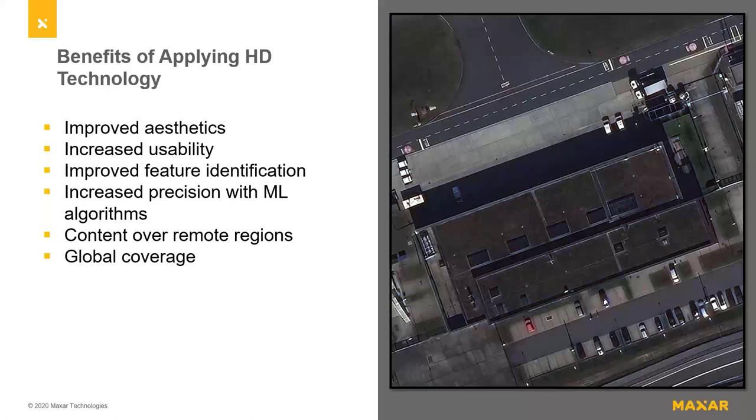With the benefits of HD, we can create a better visual experience in remote regions with global coverage. We're not limited to high-resolution imagery in certain locations — we'll be able to improve all satellite imagery holistically across the globe. With Worldview Legion coming, we're going to expand the ability to have more 15-centimeter HD imagery all over the globe, potentially monitoring sites up to 15 times a day with high-resolution imagery.